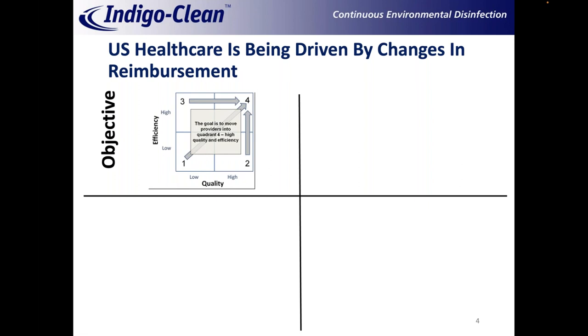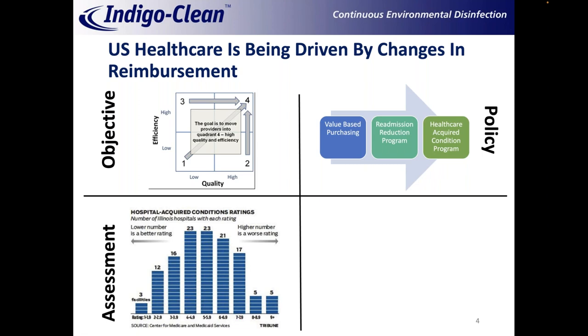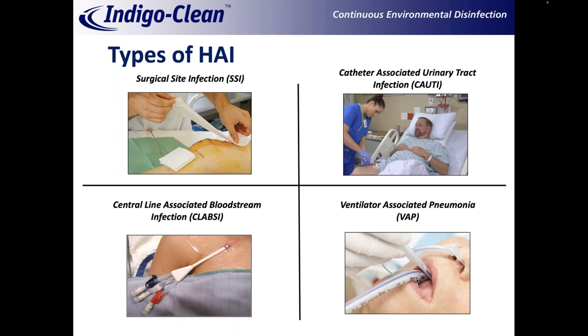US healthcare is being driven by changes in reimbursement, so all healthcare providers are being required to do more with less. Hospitals are ranked by programs like LeapFrog and government scoring systems, and there's a legitimate financial impact — hospitals get fined for poor performance. Of course, they want to do better on all healthcare-acquired conditions, and specifically healthcare-acquired infections.